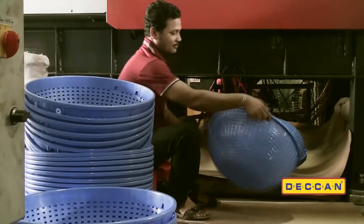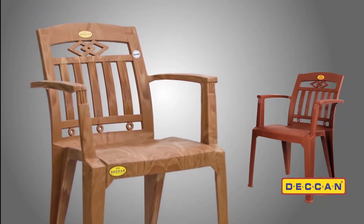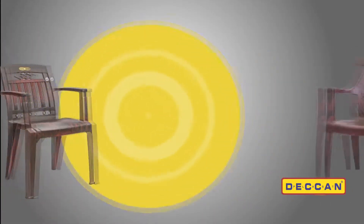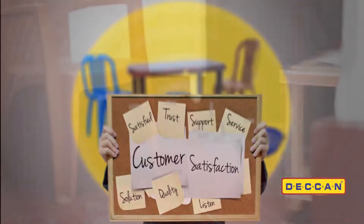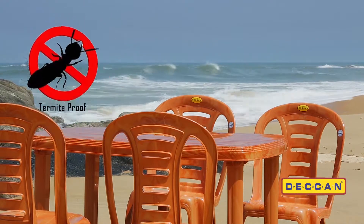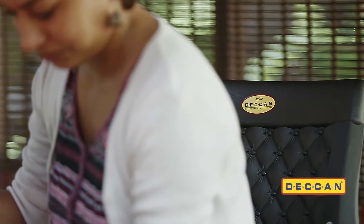The products of Deccan Plast Industries must be trusted for their design, fine finishing and also for their long life. By introducing various types of furniture products in creative styles, Deccan Plast always believes in customer satisfaction. The products are popular for being eco-friendly, adjustable to any weather, termite proof, and not requiring maintenance.